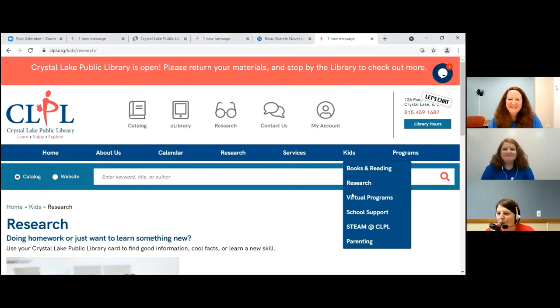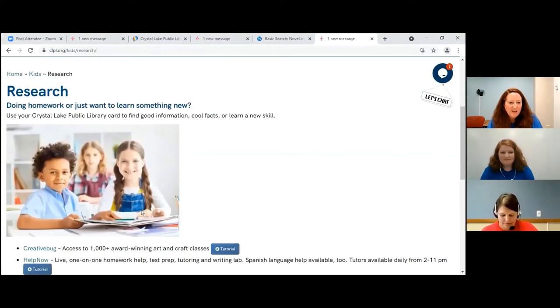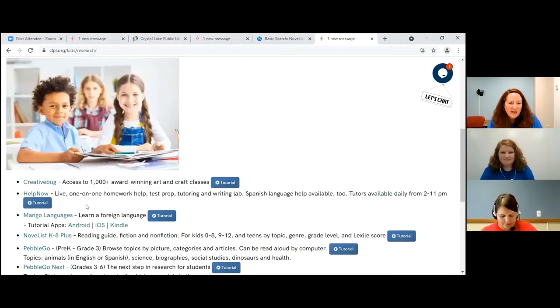Then I go to Kids, scroll down to Research. And once I'm on Research, I scroll down. And after these cute kids, I see Help Now. And that is what I'm going to show you today.